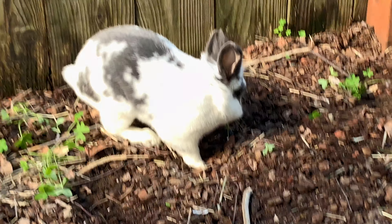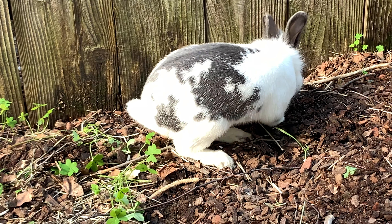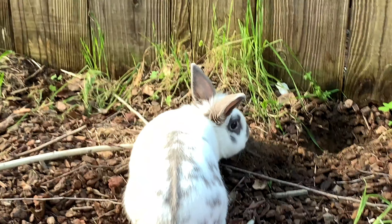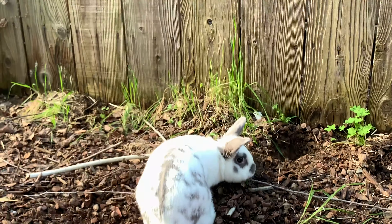It's good for them to run around and, as you know, they are very good diggers. They like to dig and it's good for them to dig — it keeps their nails healthy and short, so then I don't have to cut them quite as often.